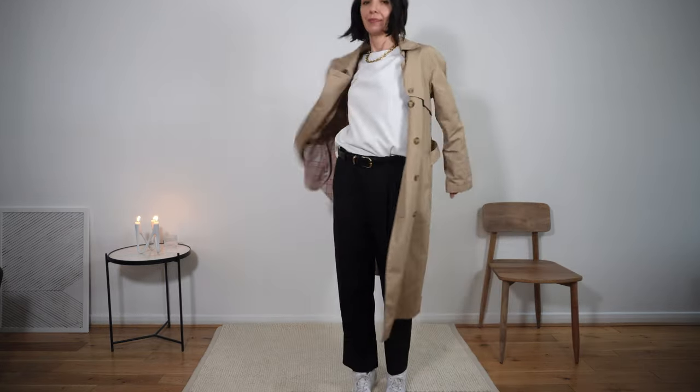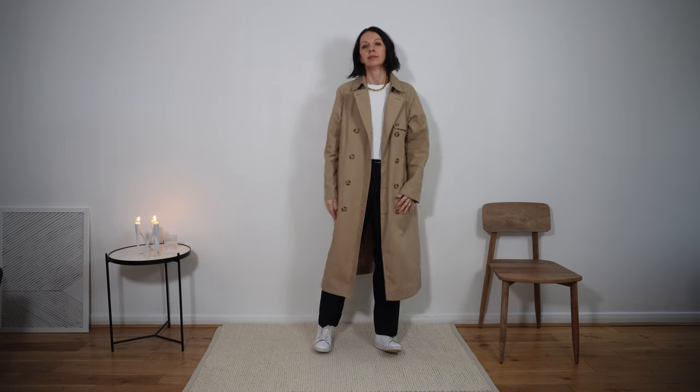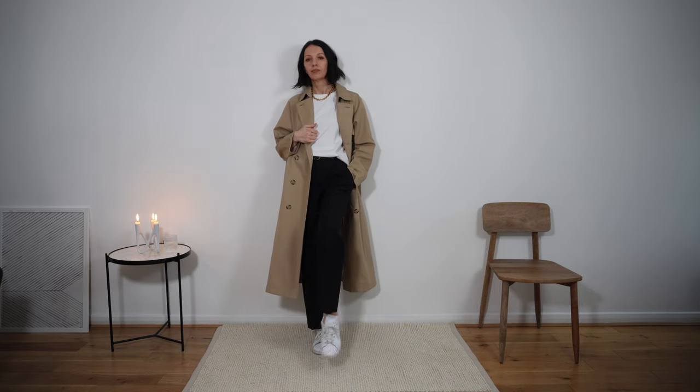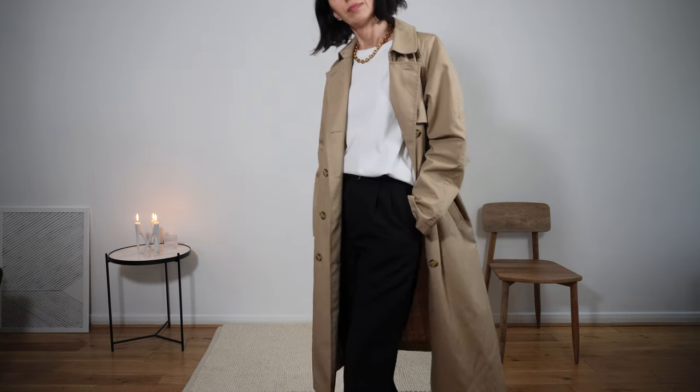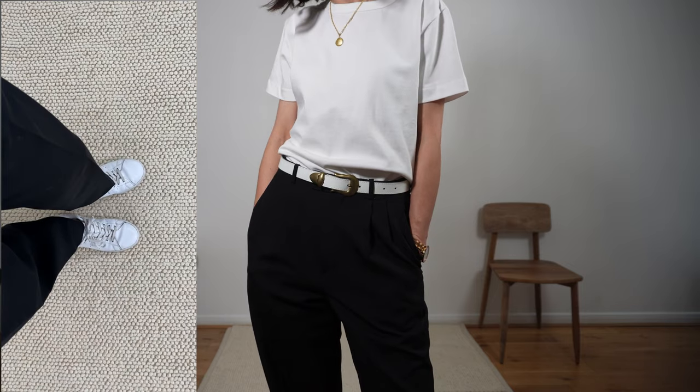Black tailored trousers are an all-year-round staple in my wardrobe. I love them for their versatility and comfort — this is a vintage pair from the men's department. You can easily take them from winter to spring using different accessories and shoes. You can choose any top you like: white tee, a shirt, or the white vest mentioned before. We can finally wear trench coats — very timeless elements, plus white sneakers.